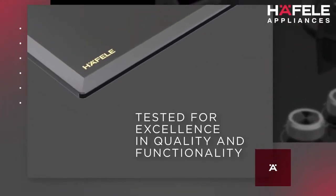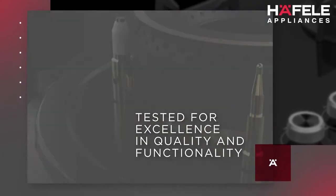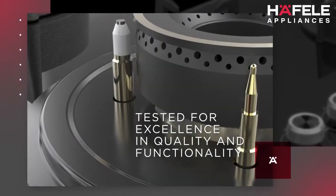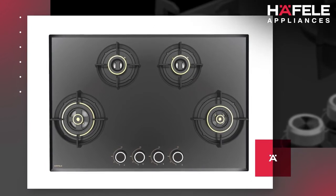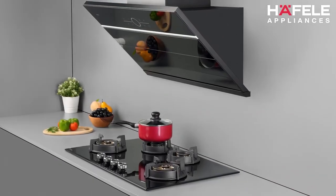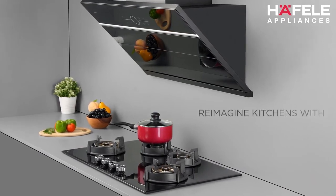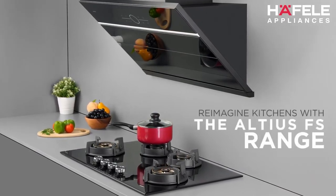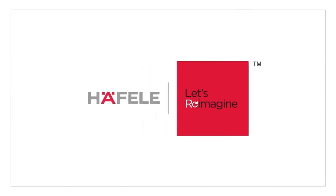Tested under extreme conditions, these hobs deliver the trademarked Hayfala excellence in quality and functionality. It's time to explore the many facets of this cutting-edge innovation that inspires the inner culinary enthusiast in you. It's time to re-imagine your kitchen! Hayfala — Let's re-imagine!